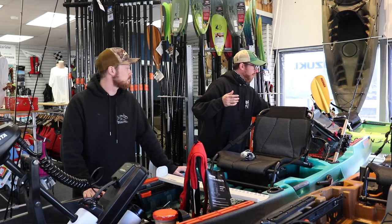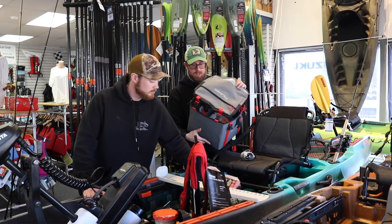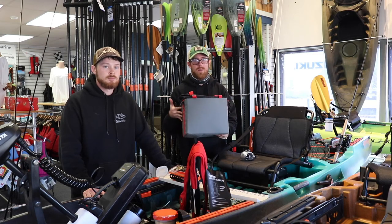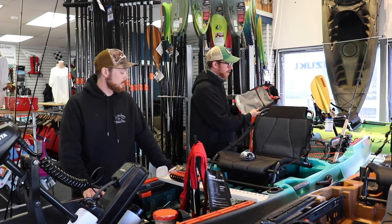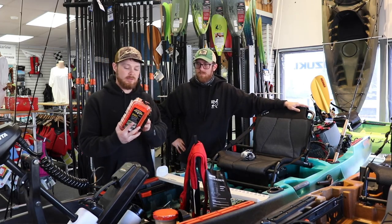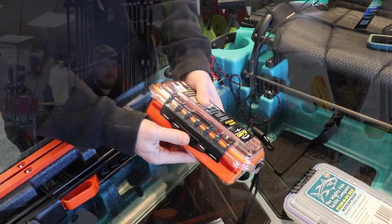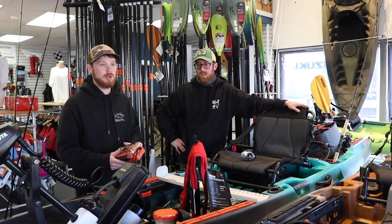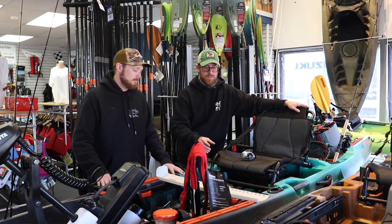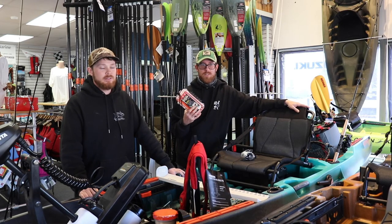We've got Plano kayak storage back here — you can hold probably six trays, a bunch of terminal tackle, even backup reels if something happens. For other stuff like your wallet or phone, Plano has a waterproof case — a little on the pricier side at 30 bucks, but it floats and keeps all the water out. With saltwater you don't want that getting into your phone or car keys. I've put a couple of iPhones to the bottom of the ocean, so 30 bucks is definitely cheaper than 500 bucks for a new phone.